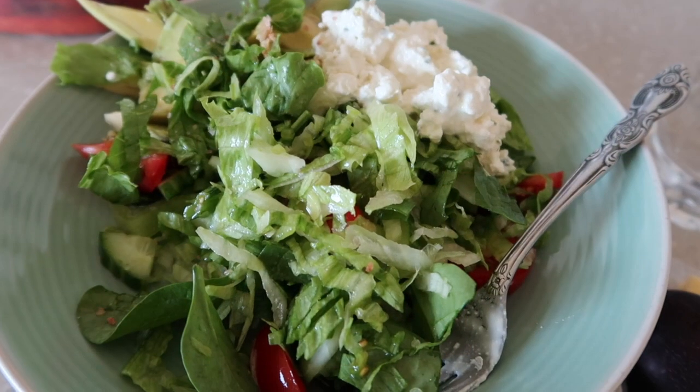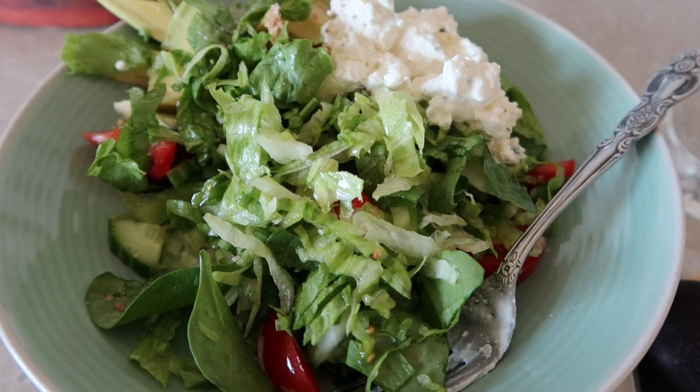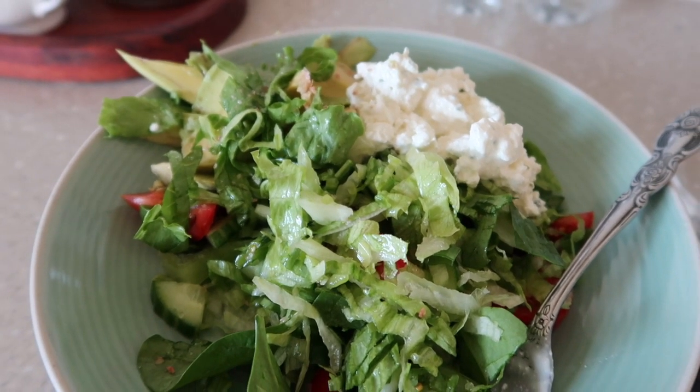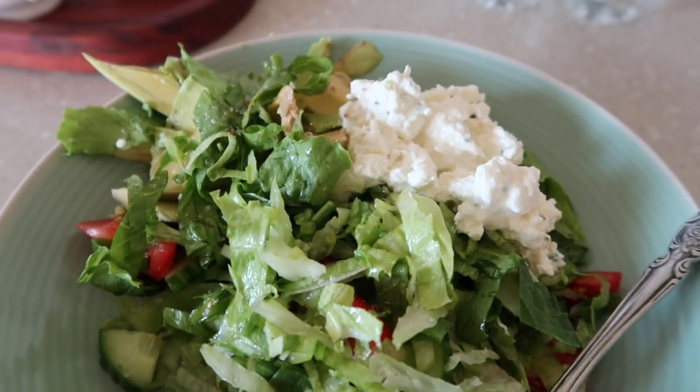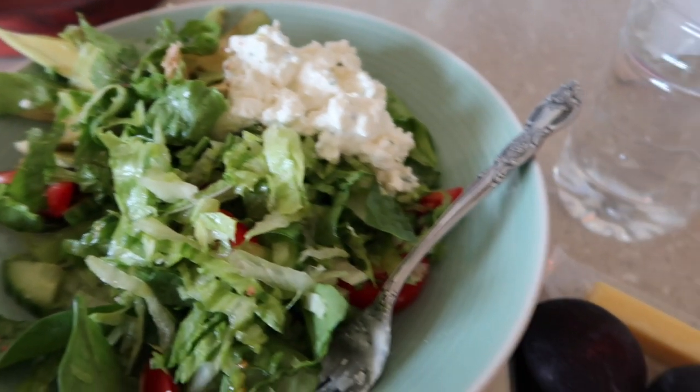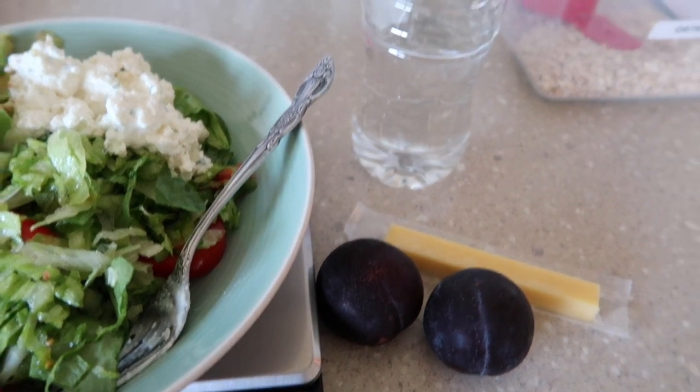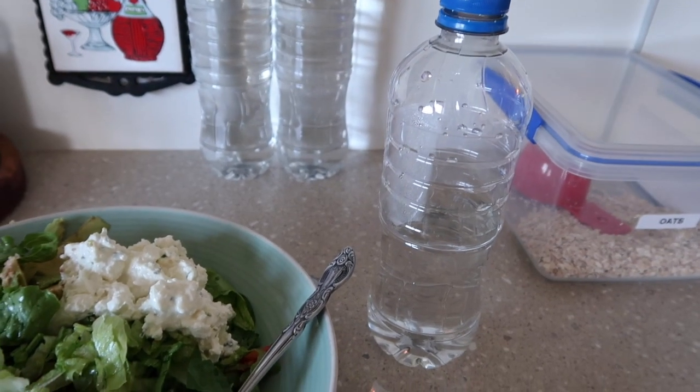This morning's lunch is cos lettuce, spinach, cucumber, tomato, some avocado, spring onion, and my protein is cottage cheese. I also have two dark plums and a stick of cheese on the side with a bottle of water.